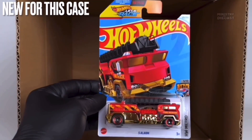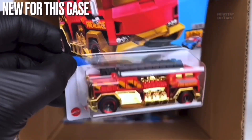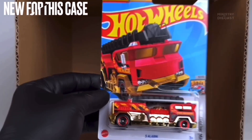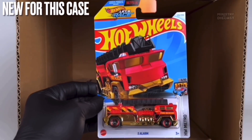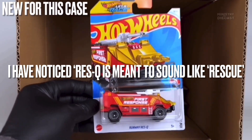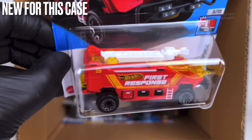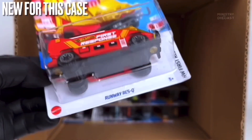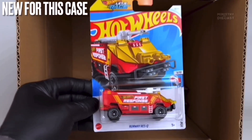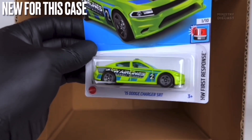Next up we do have the Five Alarm — a fantasy casting I'm absolutely not interested in. It does receive side tampo work, has been done in red, and is rolling on the five-spoke wheels done in black with a chrome red lip. Next up we do have the Runaway Rasq — another fantasy casting I'm not interested in. It does receive side tampo work, has been done in red, and is rolling on the off-road beadlock wheels done in black and gray.